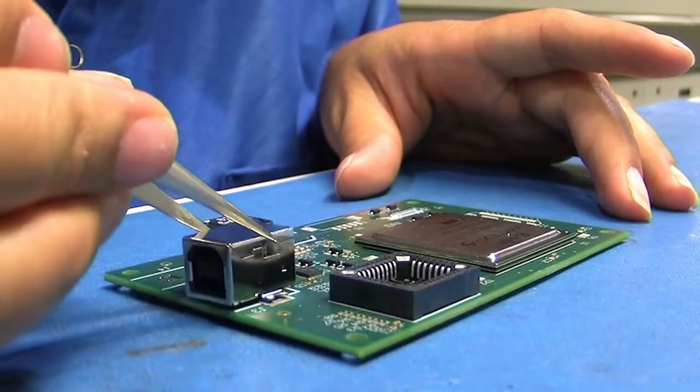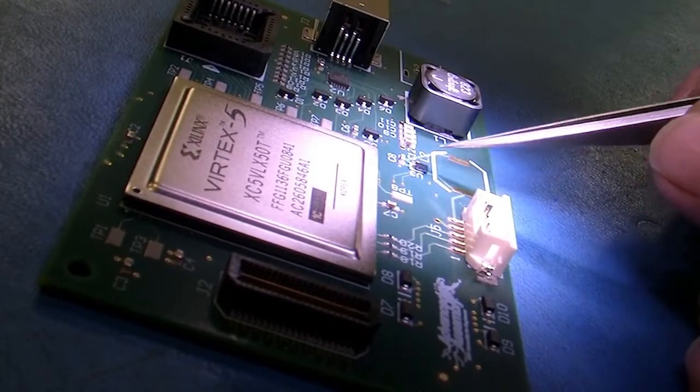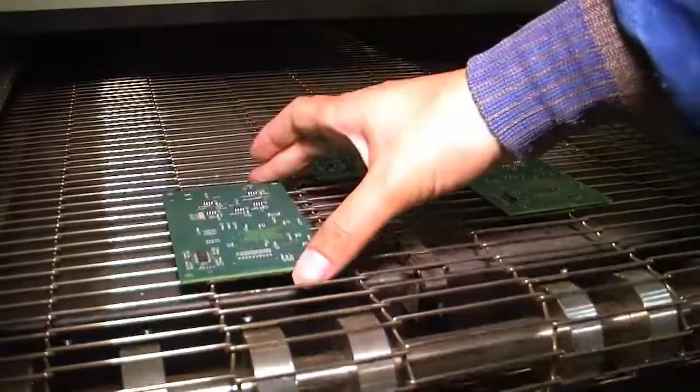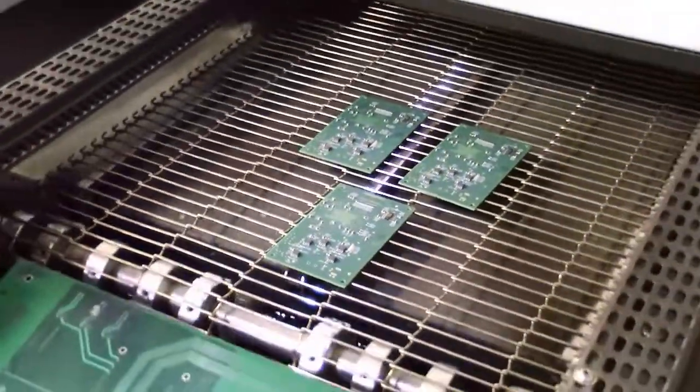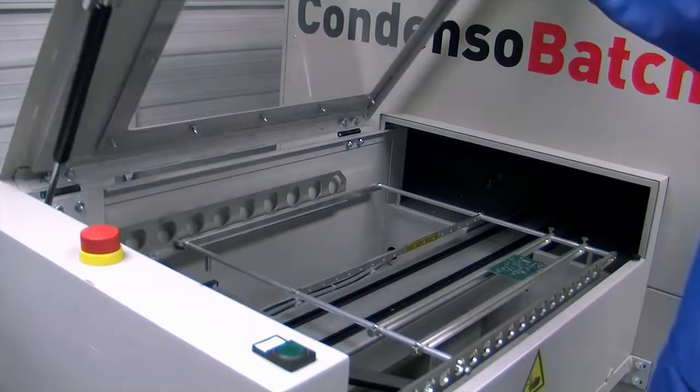Any difficult, large, or non-standard SMT components that are not able to be placed by the machines are carefully hand-placed by our trained technicians. Next, the boards are sent through reflow. Depending on job requirements, they are placed in a leaded or lead-free 10-zone oven, or vapor reflow.